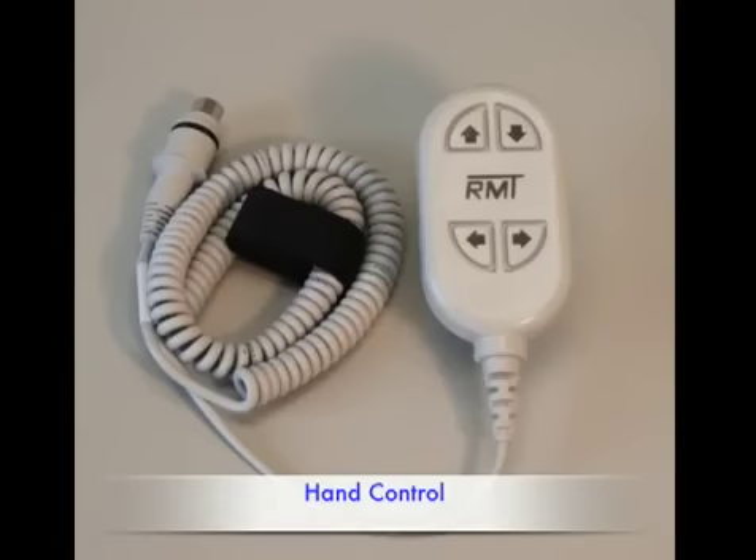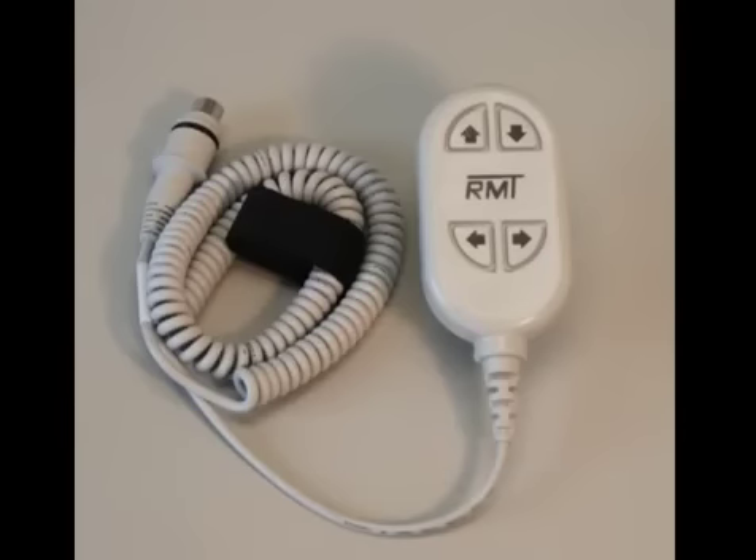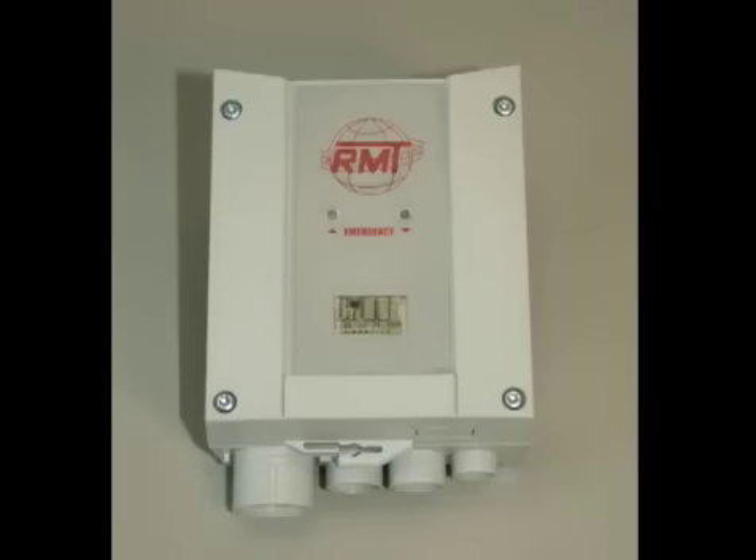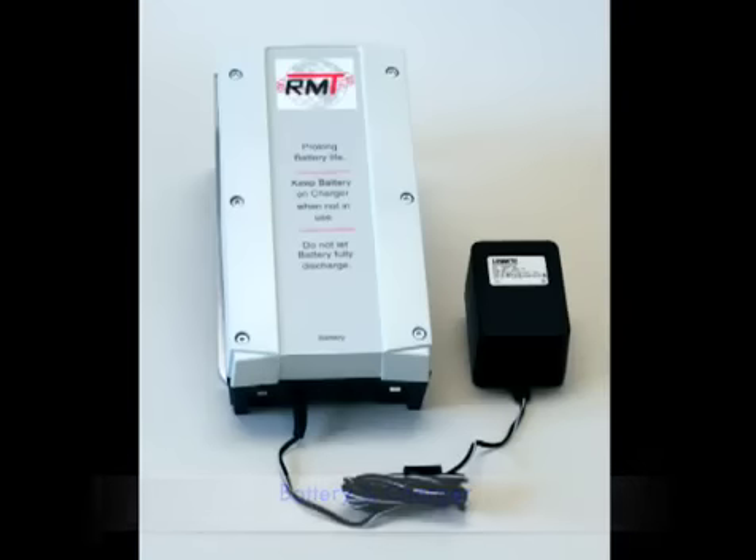All of our lifts feature the following key components: a waterproof hand control with buttons that are easy to operate and to understand, a control box with a battery life indicator and two emergency buttons, and a 24-volt rechargeable battery and its charger.